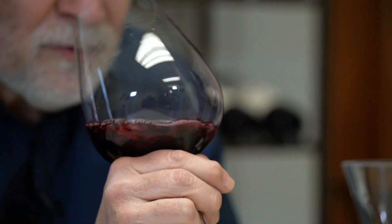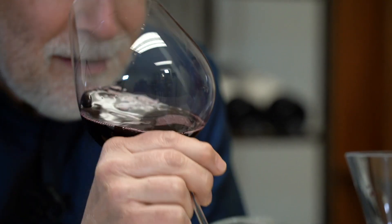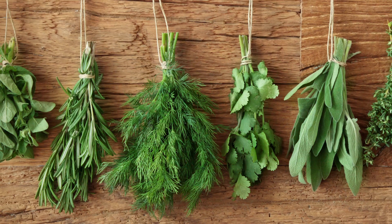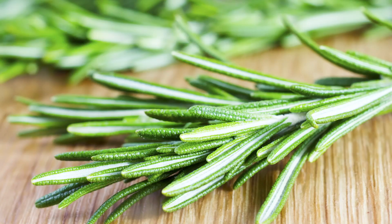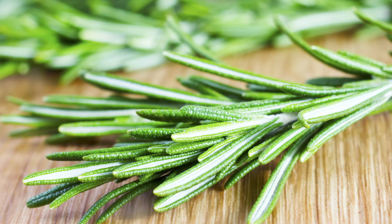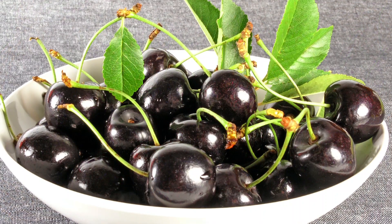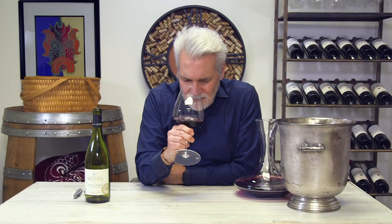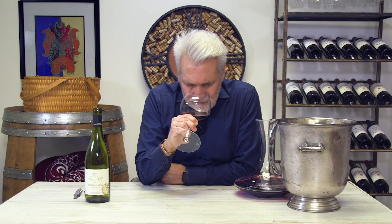Really pretty nose on this. I'm getting raspberry notes along with a little hint of herbal, like rosemary, and cherry — more black cherry — with a little spiciness to this as well.